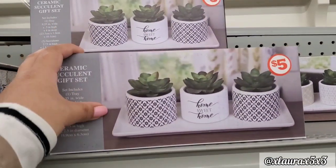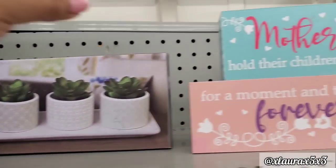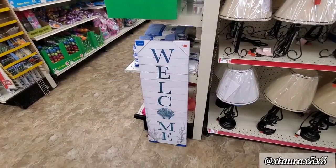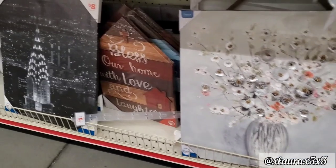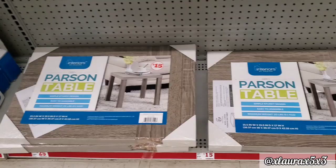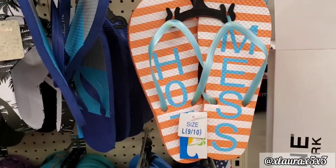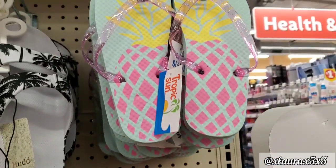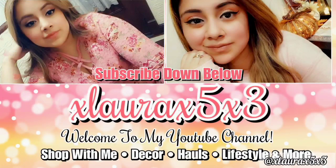They do have some ceramic succulent gift sets for $5. It also comes in another style. This Mother's Day tabletop decor sign is from last year, but you can definitely use it this year as well. This welcome sign is $10, and these are also $10. And then look at this one from New York — $8. This table is $15 — I do like the color. They do have lots of flip-flops for $1 and some sandals for $5. If you enjoyed this video, please press that like button before leaving. I love you guys so much. Thank you for watching — I'll see you in another video. Have a wonderful day!